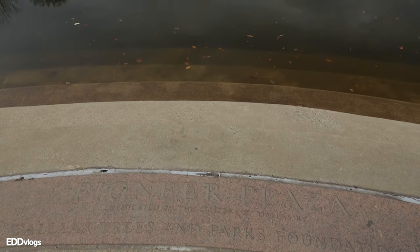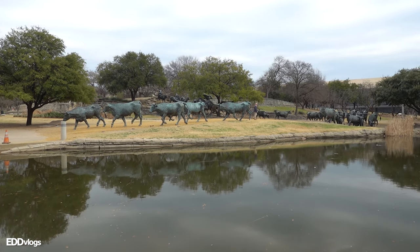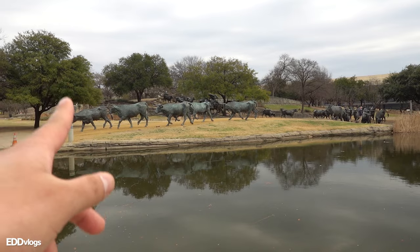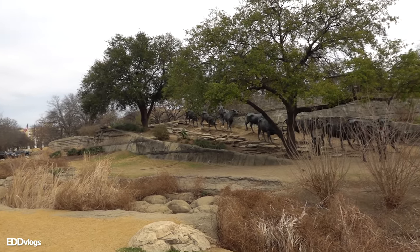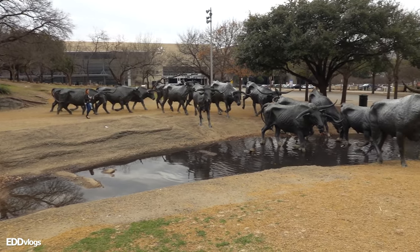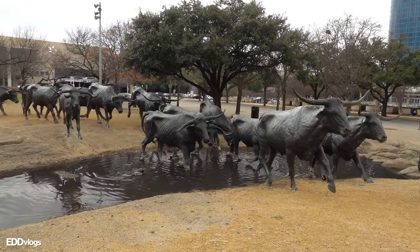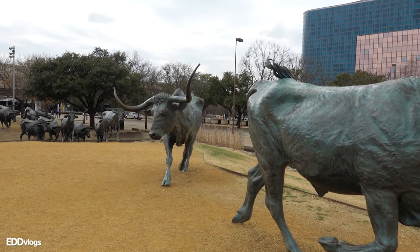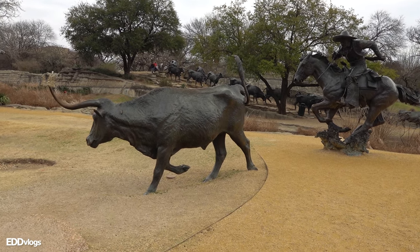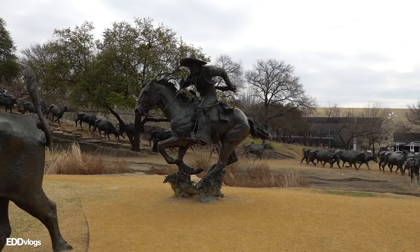Moving on, we arrive at Pioneer Plaza. If you search online for things to do in Dallas, taking a picture here will probably be on the list. Pioneer Plaza commemorates the beginnings of the city and is home to a very popular sculpture — or collection of sculptures. The plaza features native plants, trees, a flowing stream, and if you're lucky you can catch some wildlife. The sculpture itself is a recreation of a cattle drive, showing longhorn steers — a symbol of Texas — being driven by three cowboys, another symbol of the state.